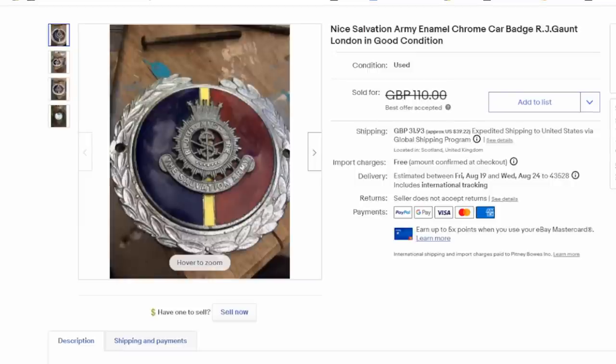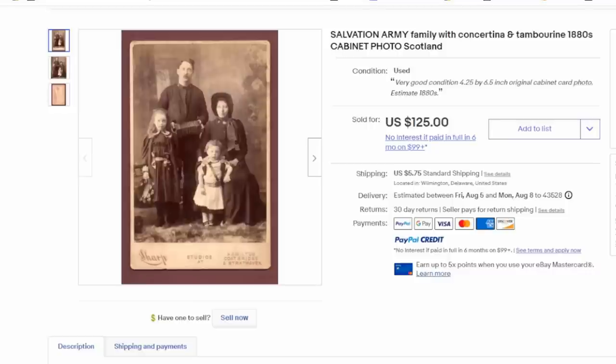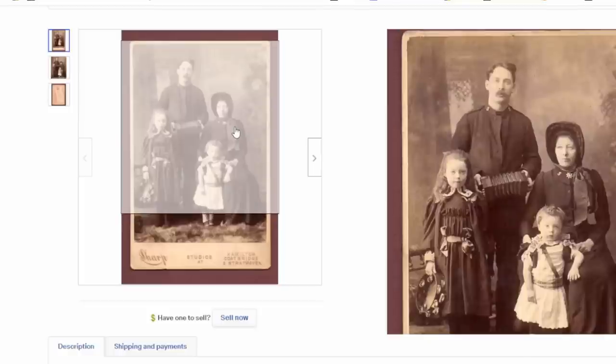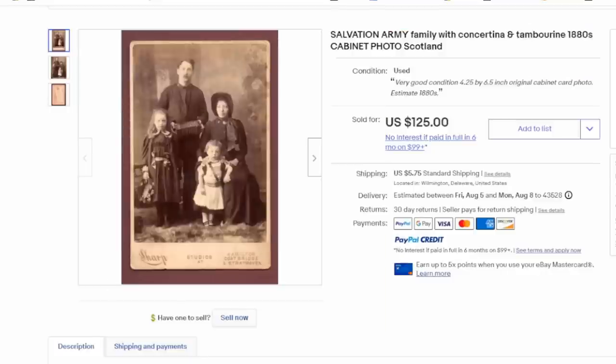The Salvation Army also had vehicles used in their daily functions. This is what would be called a car badge or medallion for the radiator, sometimes mounted onto the early bumpers — sold for about $100 US. Here's a great example of a cabinet photo, an early photograph of Salvation Army employees and their kids. You can clearly see the SA on his collar, and the wife is in the same basic uniform we saw on the nodder and the Britains lead soldier. The kids are dressed similarly with what look like badges or ribbons — $125.